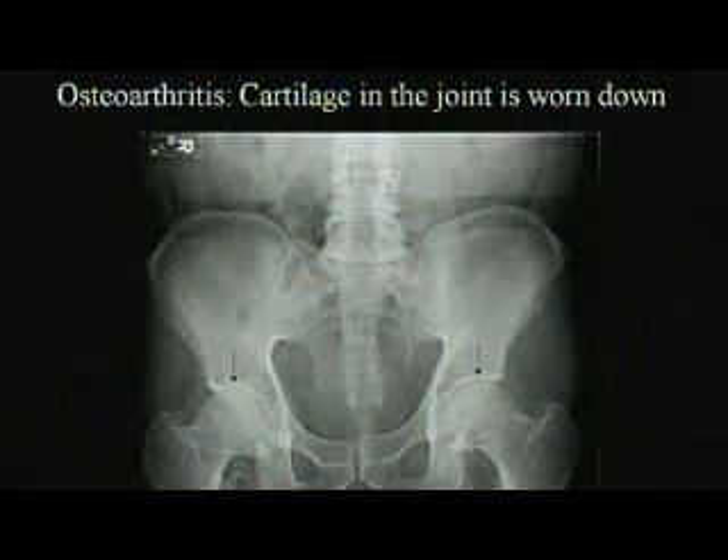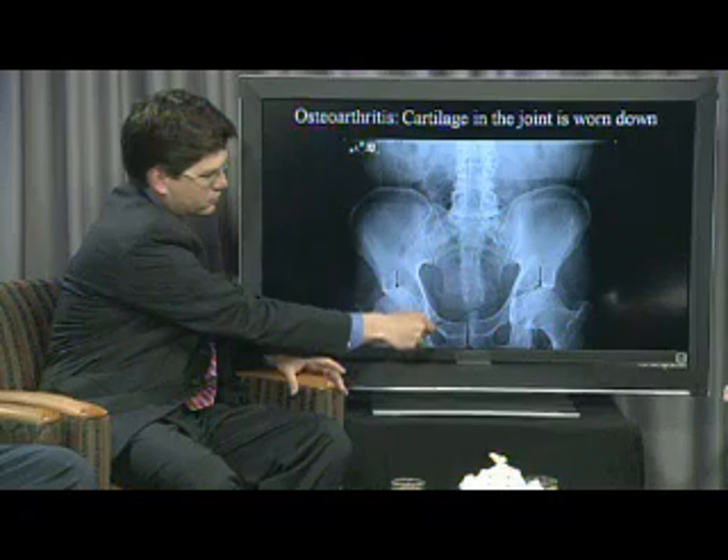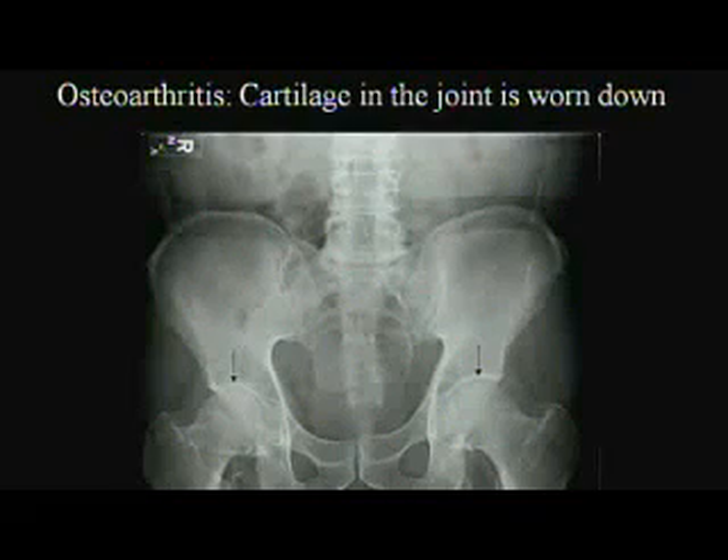Here we have an x-ray of a hip. To your left is the patient's right hip, and you have an arrow pointing to the joint space. You can see how narrow that is, where Dr. Kenney is showing it here, and how wide it is on the opposite side, which is basically representing osteoarthritis in the patient's hip.